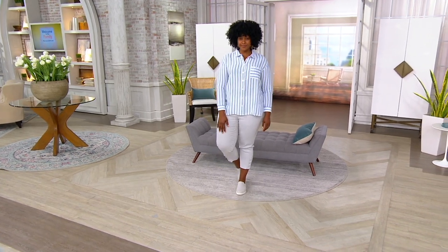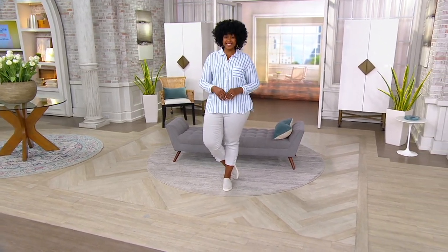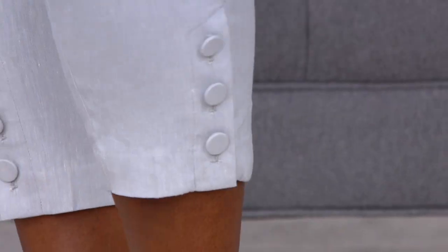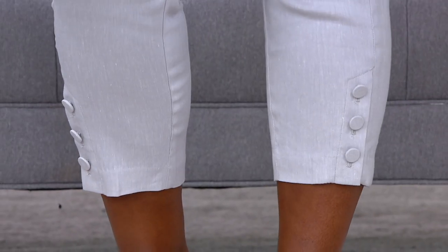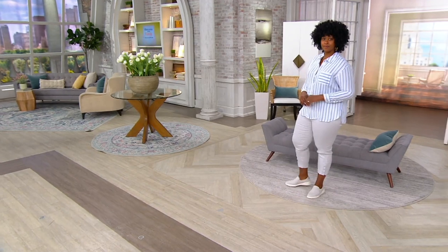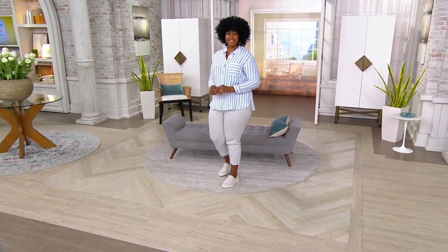The linen easy shirt is item number 390679. That's also at a clearance sale price of $44.93, with easy pays at $14.98. It comes in a white, a sandbar and white, a white and royal blue — which is what you see on Ronnie right now — and a geranium.